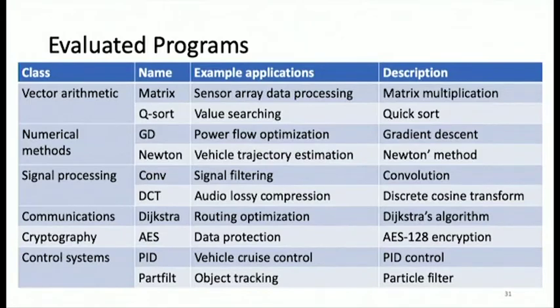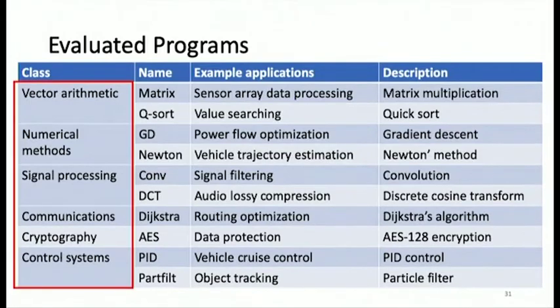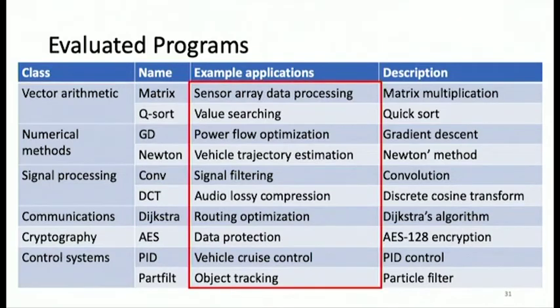For evaluation programs, we tested on a variety of program classes: from cryptography and control systems to signal processing, numerical methods, and various applications like object tracking or value searching.